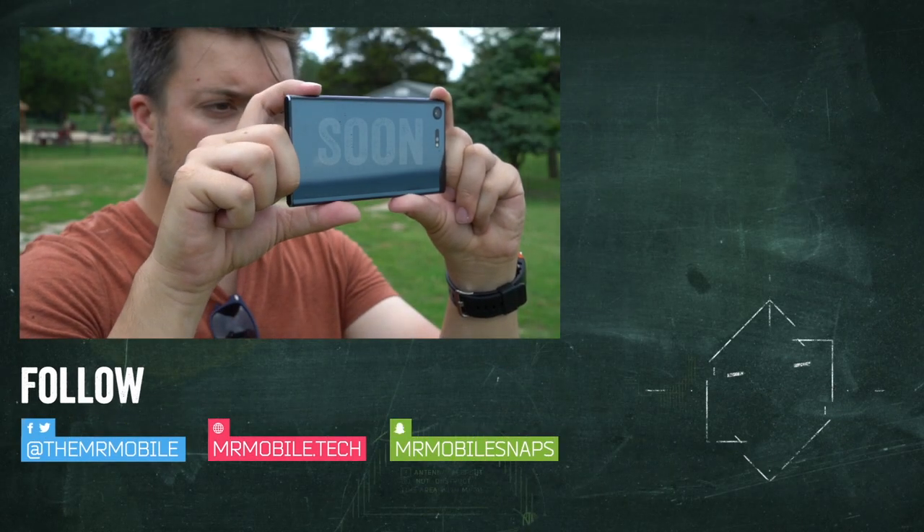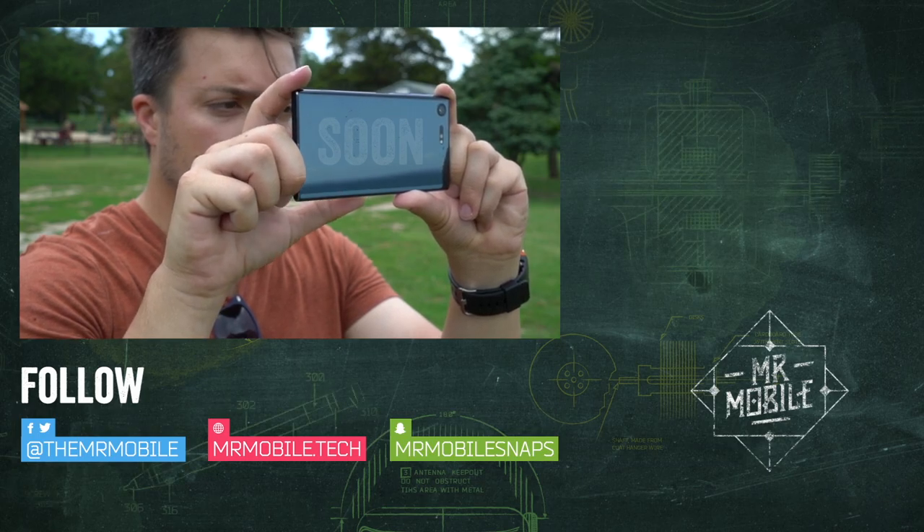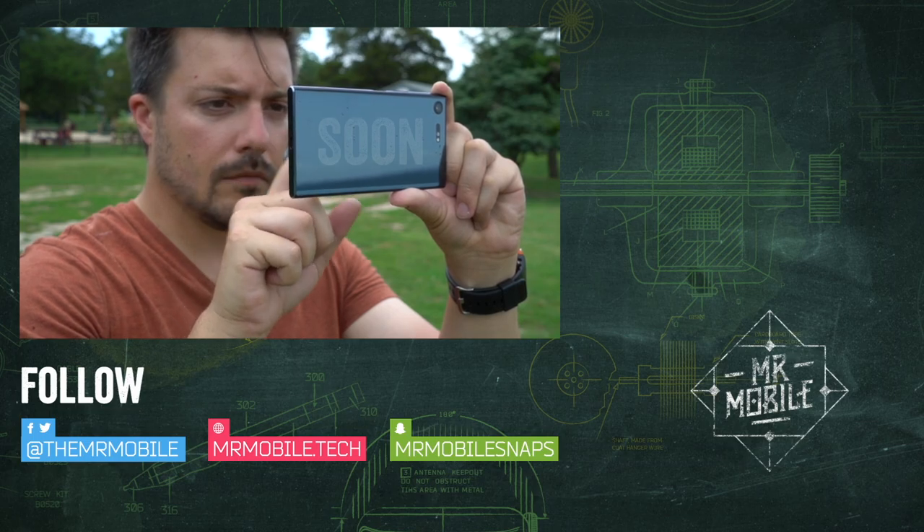For more mobile tech from outdoor to indoor, check out Mr. Mobile's channel on YouTube and subscribe if you haven't already. Until next time, thanks for watching, and stay mobile, my friends.